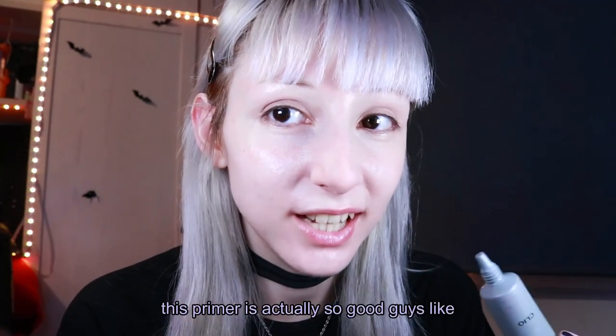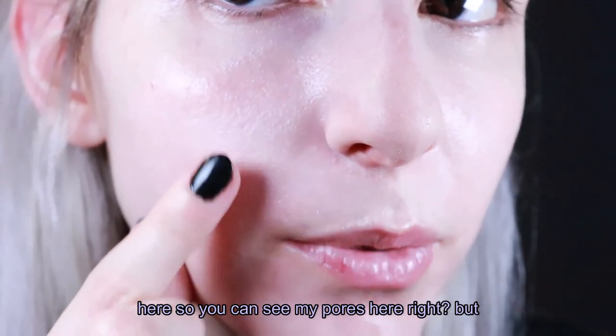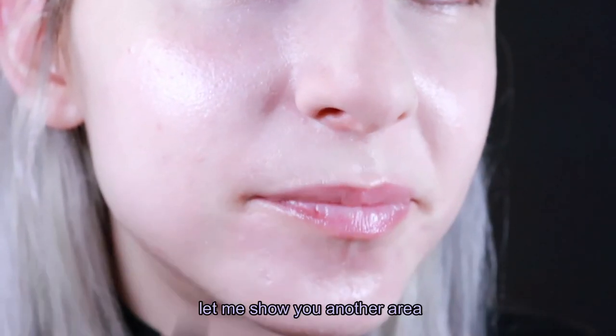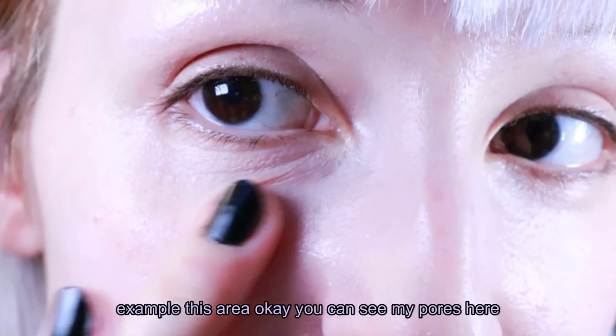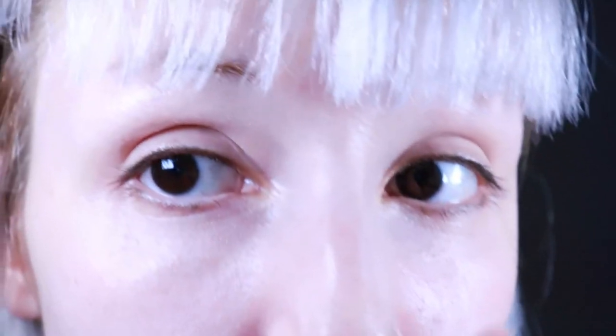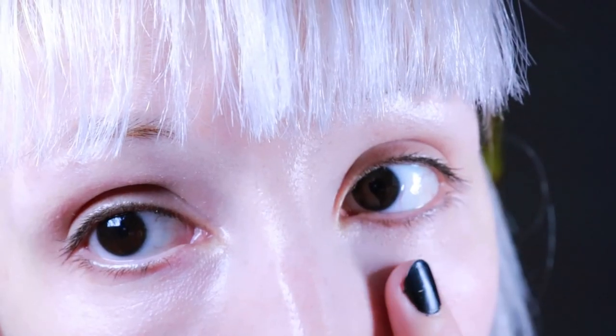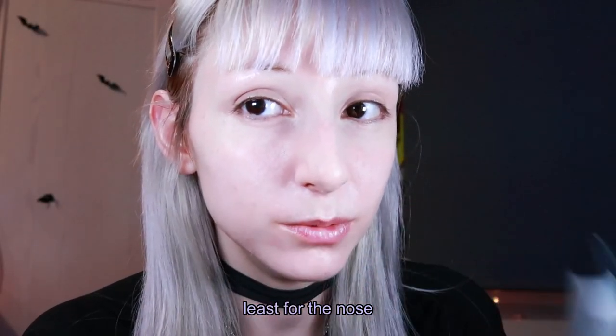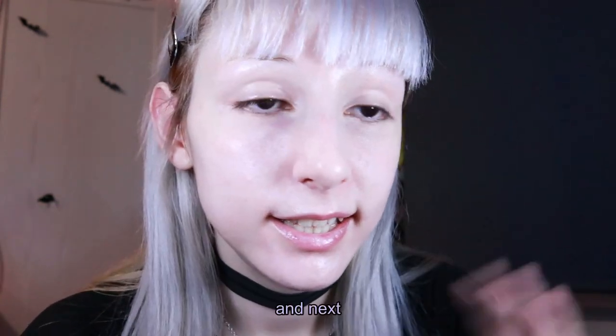This primer is actually so good. Look — this is my real skin here, you can see my pores. But on my nose I don't have pores anymore. Let me show you another area — you can see my pores here, and then they're completely gone. I would suggest using primer at least for the nose because the effect is awesome.